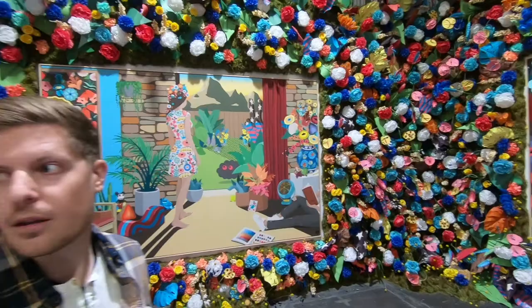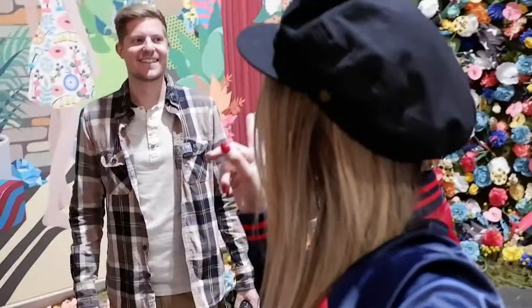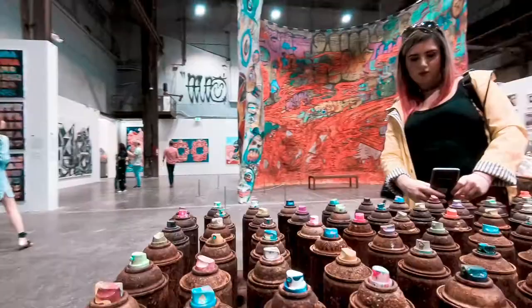So Alex, there is a little Mickey Mouse — can you spot the Mickey Mouse? There. It's pretty easy, actually.